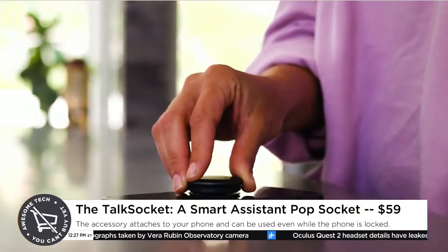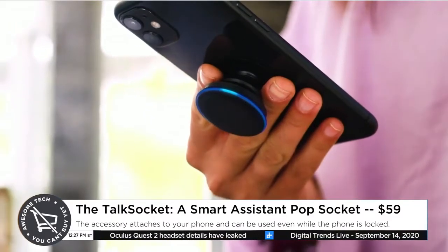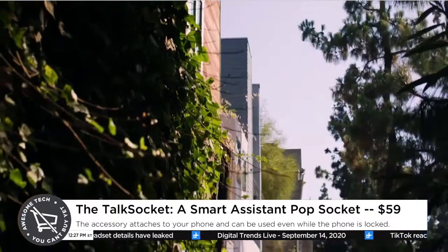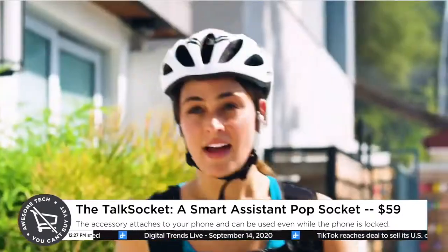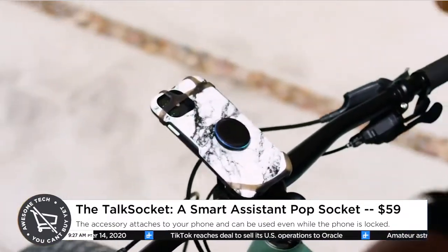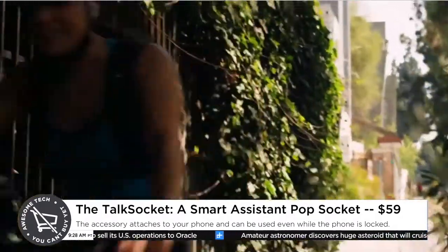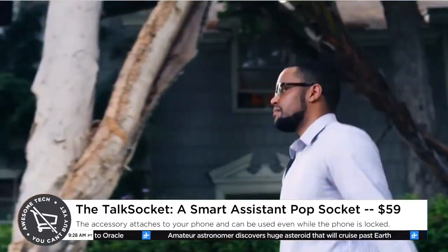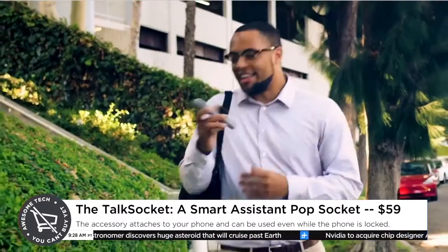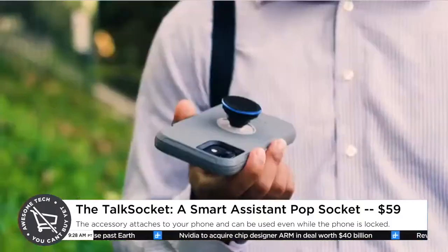Your smartphone can run Google Assistant and all of those things, but they're not exactly hands-free. In order to get to them, you have to open menus and click on app icons and stuff like that, so it's not really a truly hands-free experience — which is kind of clunky. Like, you can use Alexa normally and just say 'Hey Alexa' when you're in your living room, but anytime you're outside of that, you kind of lose that ability. The Talk Socket brings it back — totally hands-free operation wherever you go.